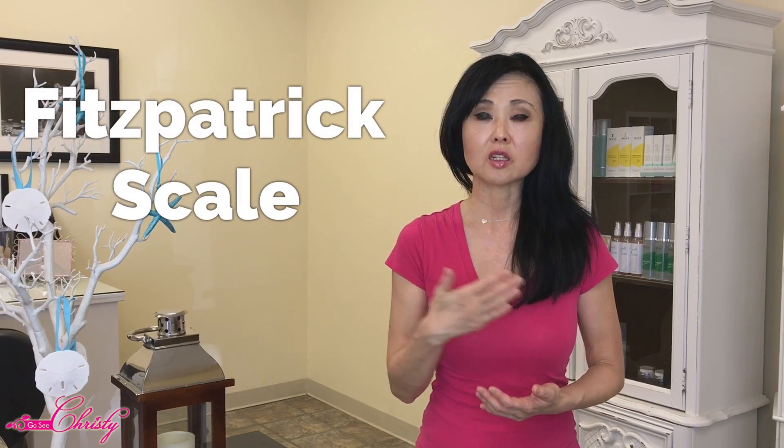Where you fall on the Fitzpatrick Scale is very important. In 1975, Dr. Thomas B. Fitzpatrick — both a doctor and a PhD — developed this scale. Based on how you answer its questions, it determines how your skin responds to UV exposure and hyperpigmentation. The questions cover your hair color, eye color, skin color, and how your skin reacts after sun exposure.